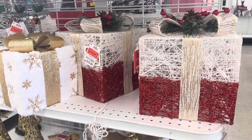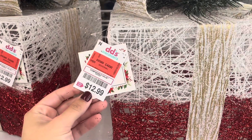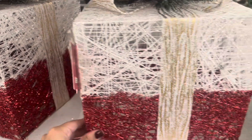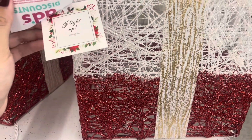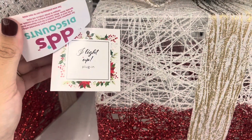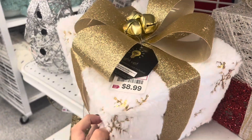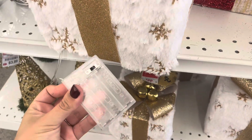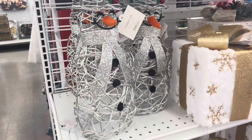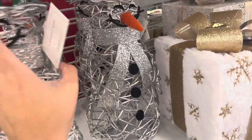They also had this end cap with more presents for $12.99 - I think these were also displayed at the front of the store on that table I showed you earlier. I'll give you guys an overview of what was on this end cap. And look how cute these snowmen are - they're also battery operated and only $8.99.